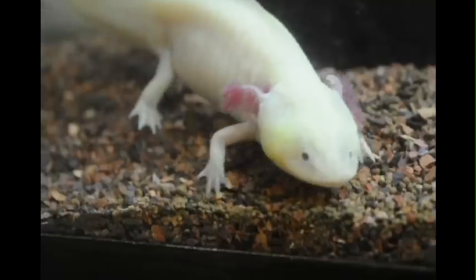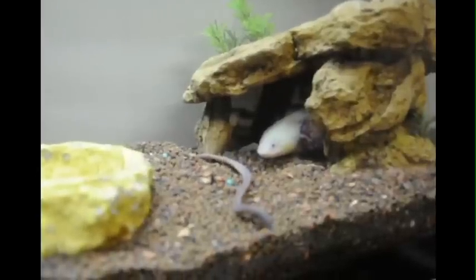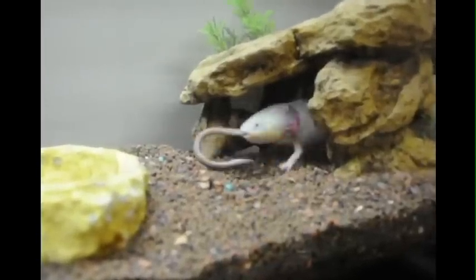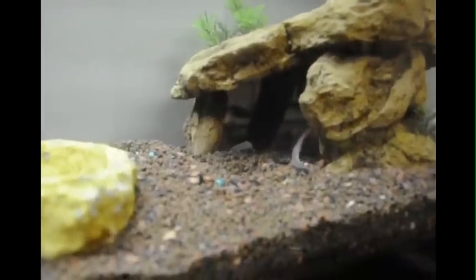Their size varies from 8 to 12 inches depending on their diet and water temperature. They can eat a variety of foods such as earthworms, shrimps, bloodworms, goldfish — really any type of fish that is no bigger than they are.